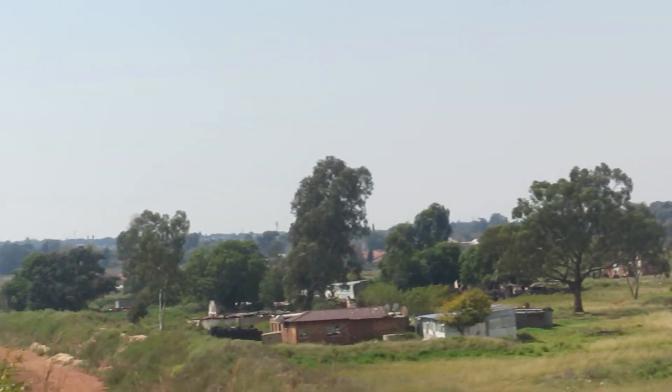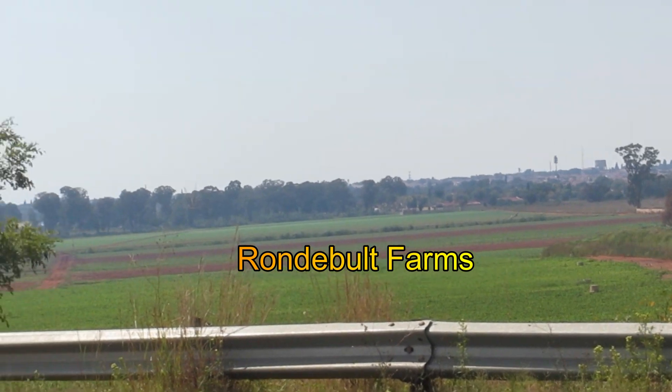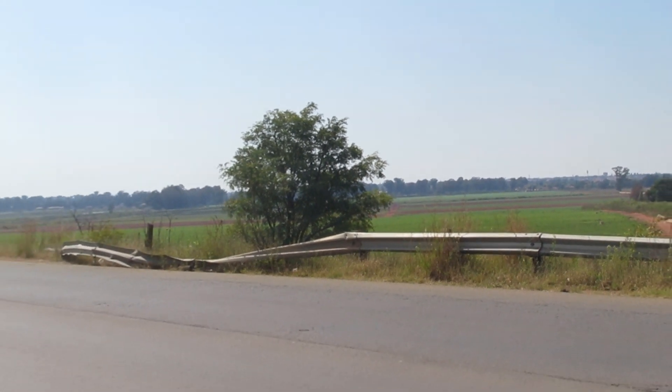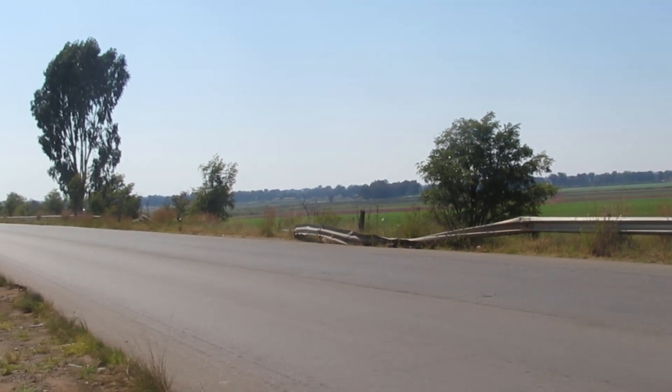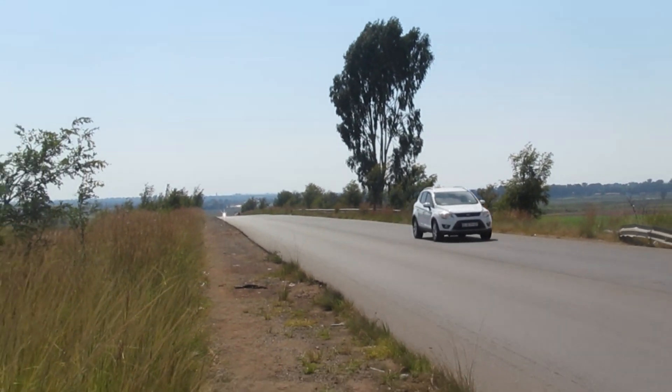Across Leondale Road there is a nice roundabout and Gassy Township. If you go further to the left, across the trees, you can see that is a roundabout. Further on are farms where all sorts of products are planted, harvested, and sold.